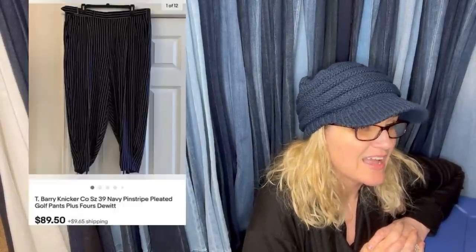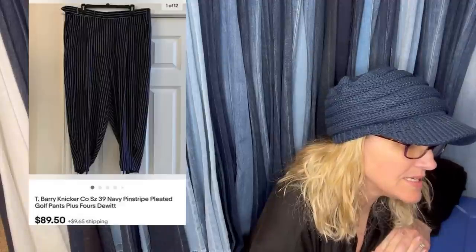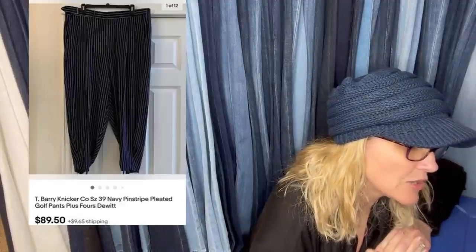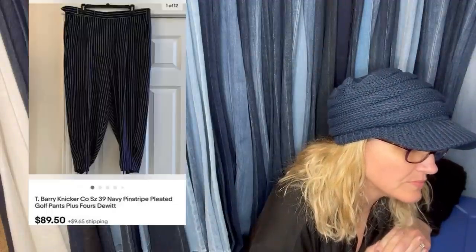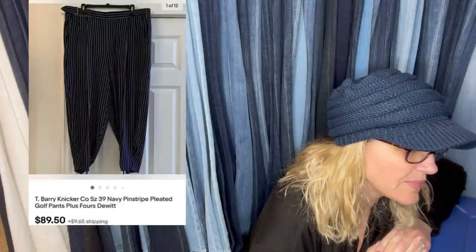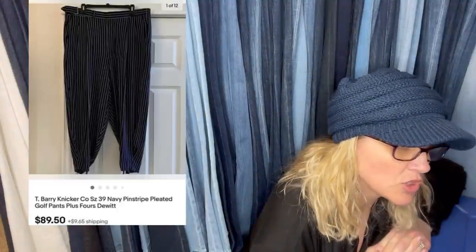Found a rack of women's pants — these are most definitely men's — at the Salvation Army half-off spring sale for $1.49, sold in a week. This is another big money bolo that got put in the wrong spot, but I'm going to share it. They are a pair of T. Barry Knicker Company — K-N-I-C-K-E-R, Barry is B-A-R-R-Y — never heard of that brand. They're pleated golf pants.